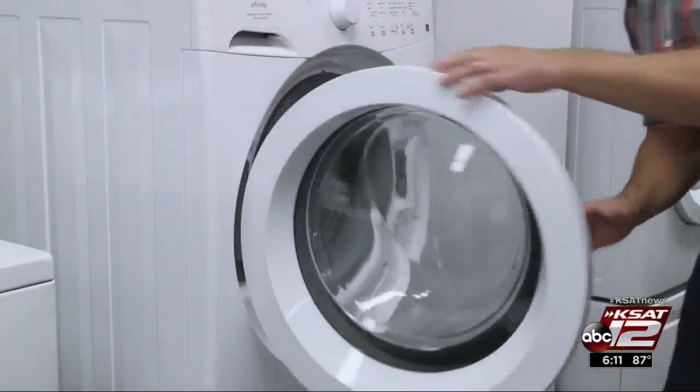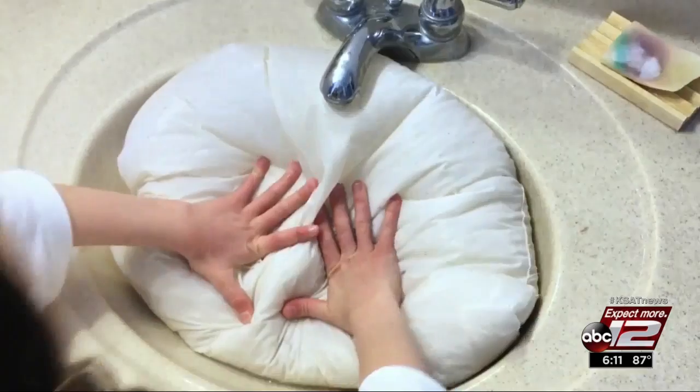Some pillows can even be washed. Memory foam and latex are two that you shouldn't wash because they're extremely difficult to dry thoroughly. Instead, just spot-treat any stains with a damp cloth and mild detergent.